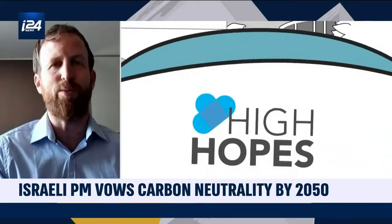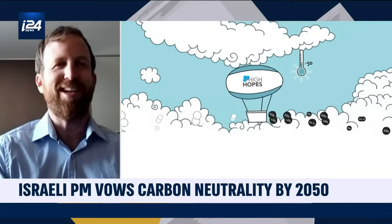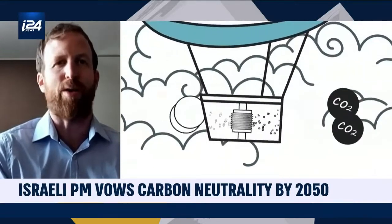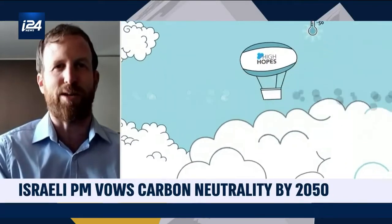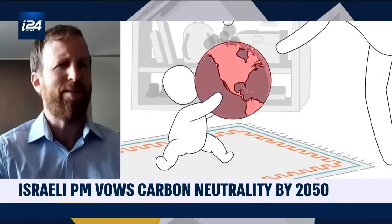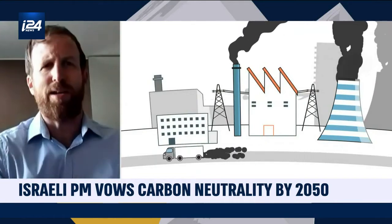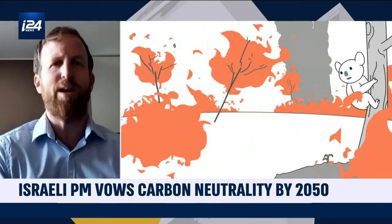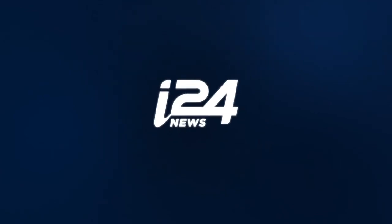It sounds like a lot of balloons, but when you bring it down to the ground — according to our calculations, we can reach approximately 50 billion tons of carbon capture when we get to full-scale operation. Imagine solar farms and wind energy farms around the world — you'll have balloon farms around the world doing the same work.